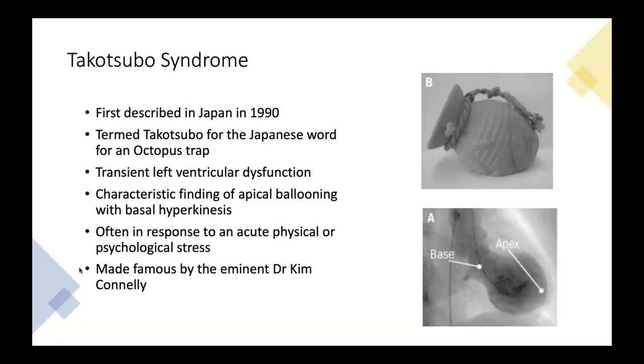Takotsubo syndrome was first described in Japan in the late 1980s and early 1990s. The word Takotsubo comes from the Japanese word for an octopus trap — a pot used to trap octopus. The syndrome is characterized by apical ballooning with basal hyperkinesis that is transient in nature: a transient left ventricular dysfunction in response to an acute physical or emotional stressor.